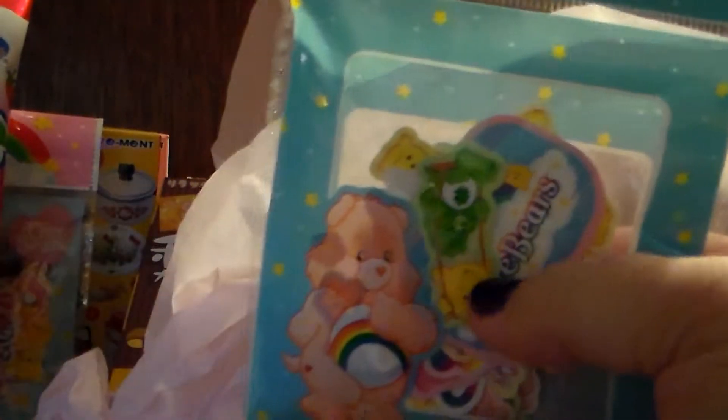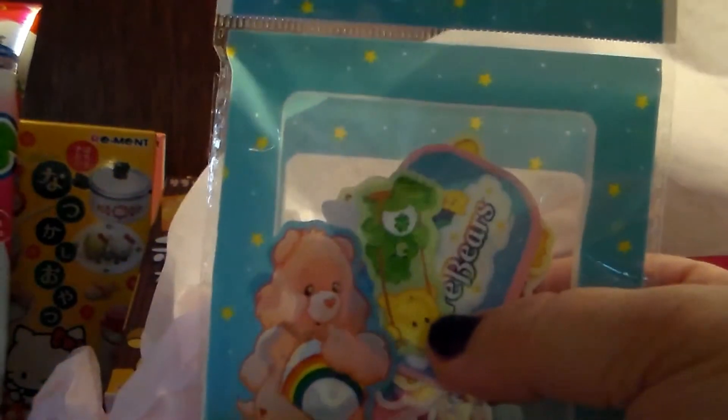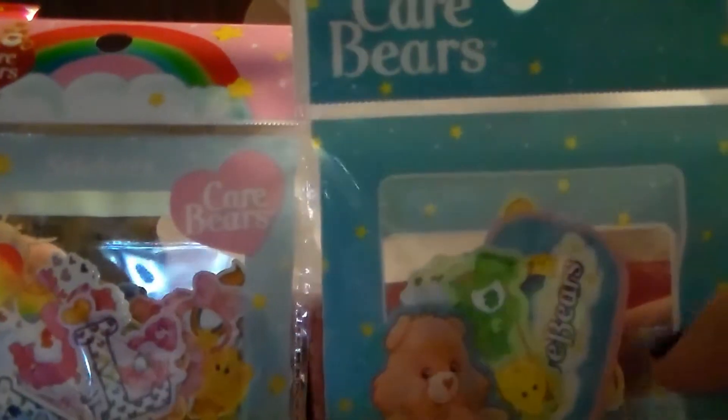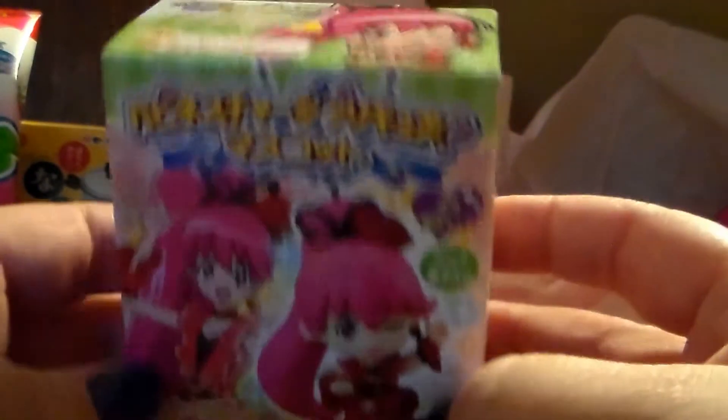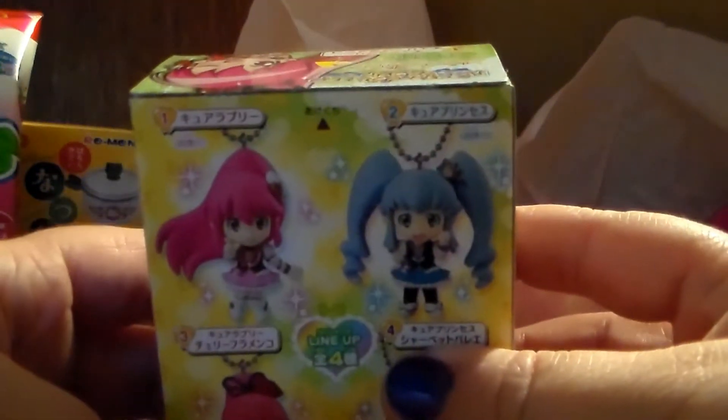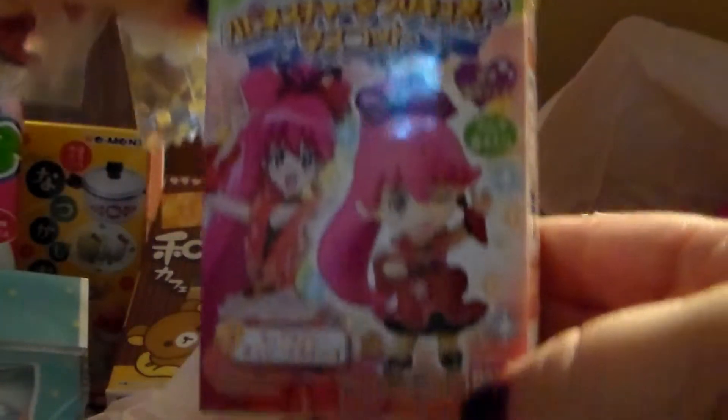First off is more Care Bear stickers. Actually, as I drop it, it's two different sets, so that's pretty cool. There's the stickers. There's also this cute one — oh, is this like a blind box? I'm not sure if I get her or if I could get one of these guys. Let's find out. Okay, it is her — it's not really a blind box because it is the actual character on the cover.